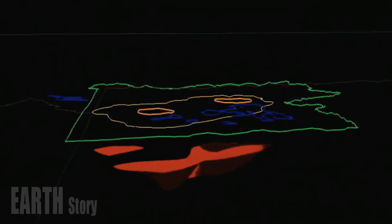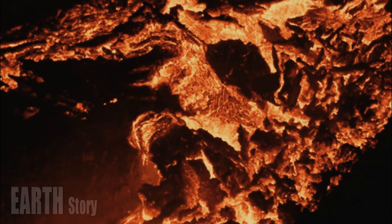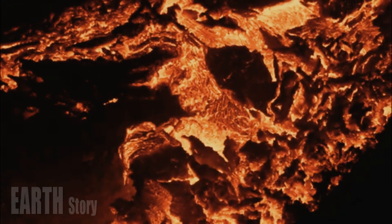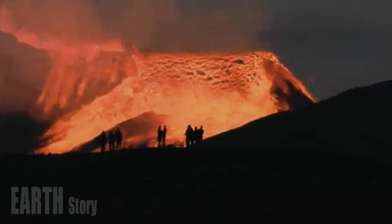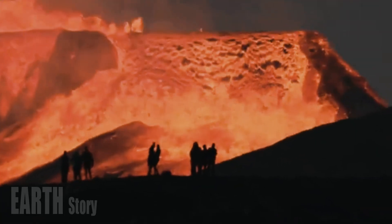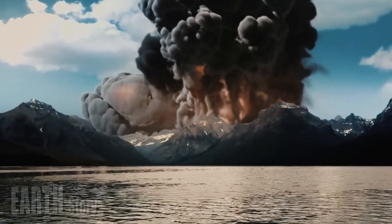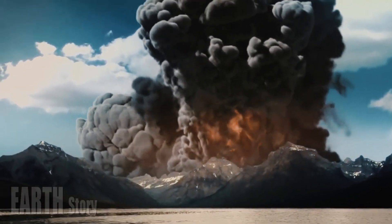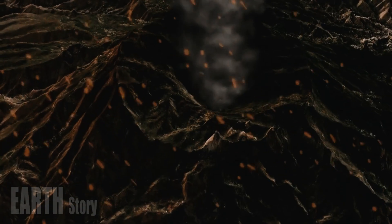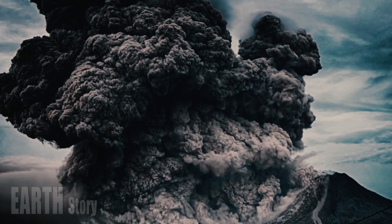To figure out how likely a volcano is to erupt, volcanologists calculate something called the melt fraction. Melt fraction is the ratio of the amount of magma to the total volume of the crust. Think of the earth as a sponge, Bennington said — but it's not water that fills the holes and fissures, but molten rock. In volcanically active areas, there is a higher proportion of magma than earth. The higher the proportion of magma, the more likely an eruption is to occur in that area.